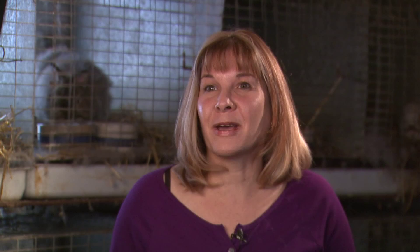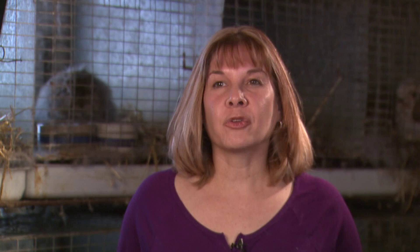In order to compete in a full open show, you do have to have a registered purebred tattooed rabbit. Your rabbit has to be tattooed to prove that it is the rabbit it is and that it's purebred.